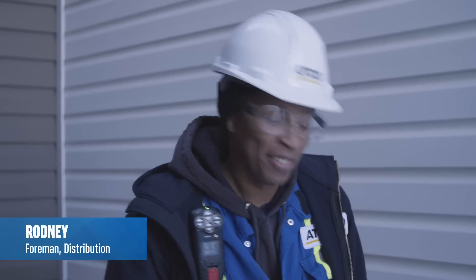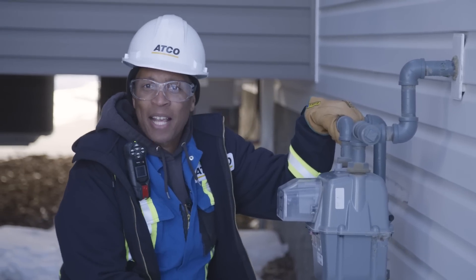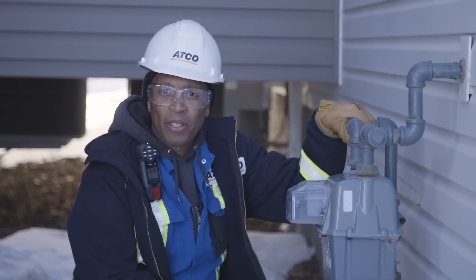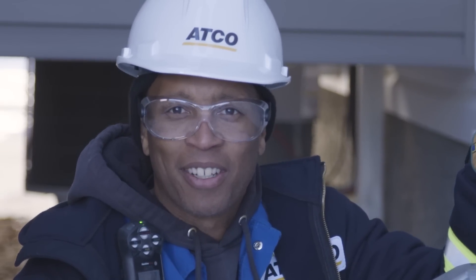Hi, I'm Rodney with ATCO. We recently received a question from 8-year-old Ava asking, how does gas get to my home? Does it just appear? That's a great question, Ava. It actually takes a lot of people and effort. Let's take a look.